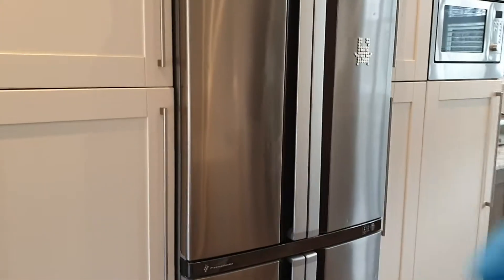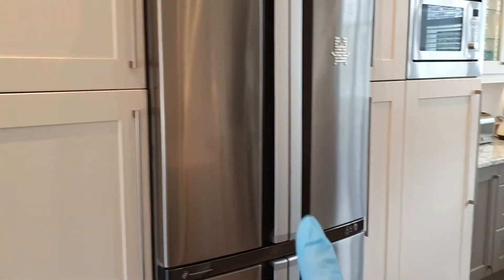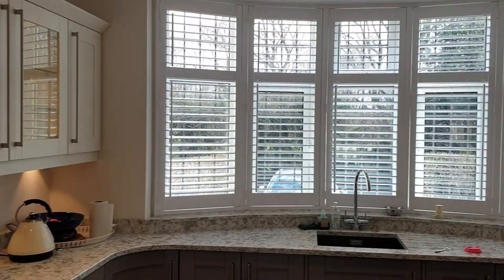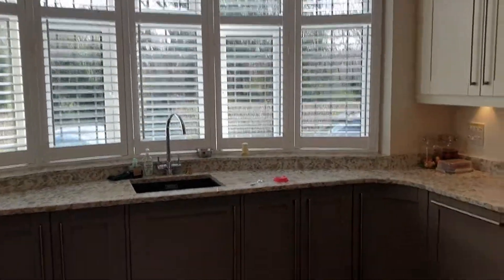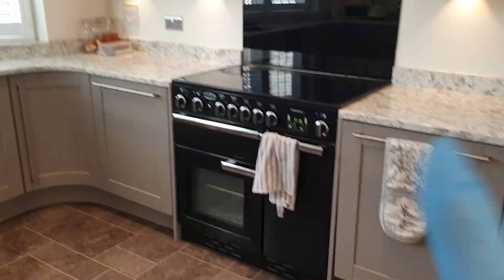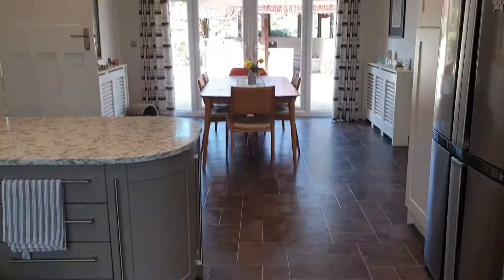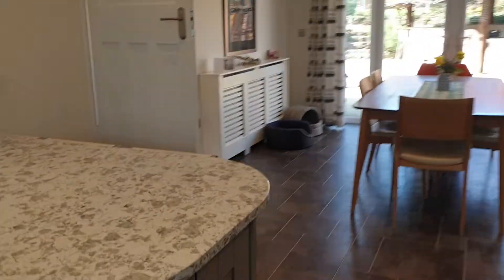Just have a closer look at the kitchen. The American-style fridge freezer will remain. We've got an additional fridge, a microwave, and all of the shutters will be remaining. The range master will remain, along with the extractor cupboard above. A superb entertaining house.